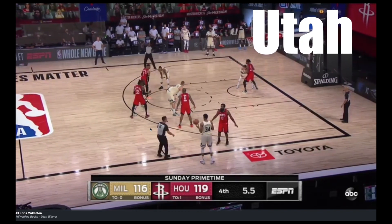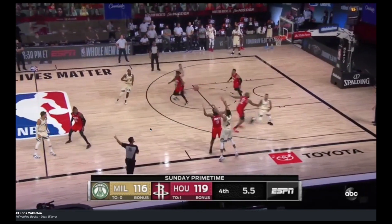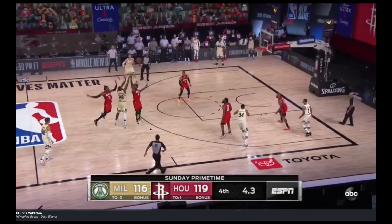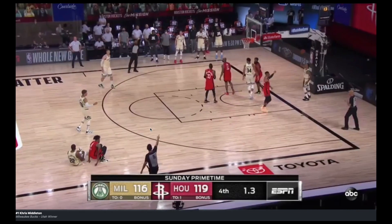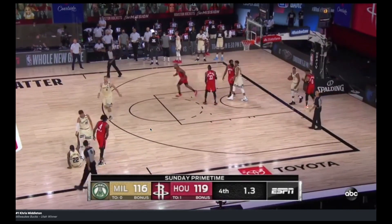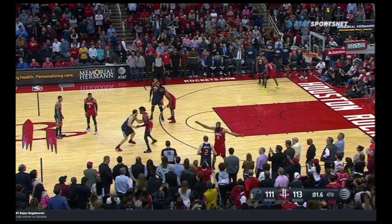Number three. I'll show you why it's unique that they ran this against the Rockets. We got a clean look at the basket, but this is the exact same action that the Utah Jazz ran to beat the Rockets on February 9th.